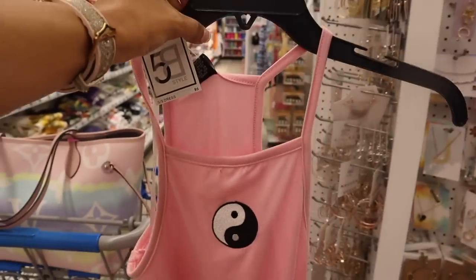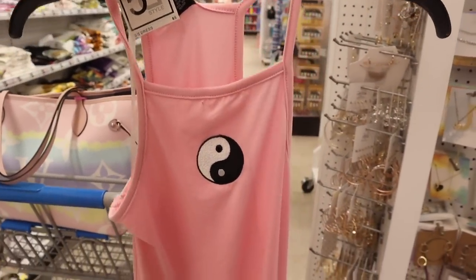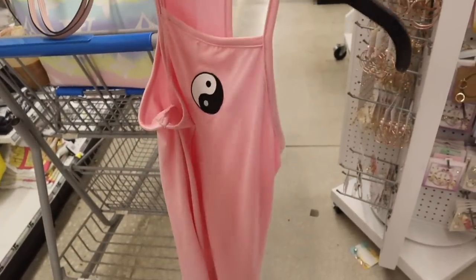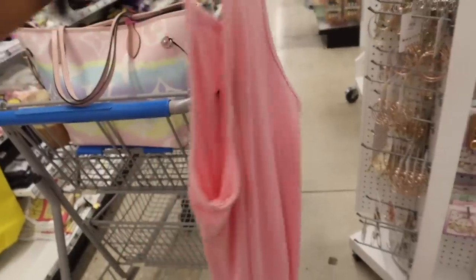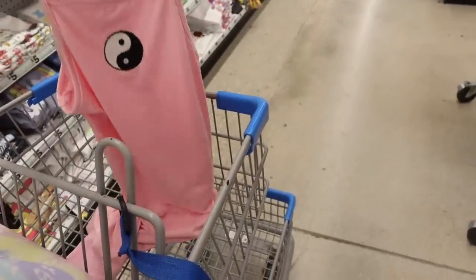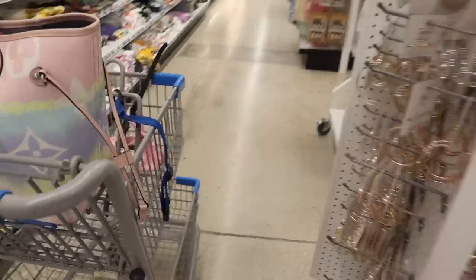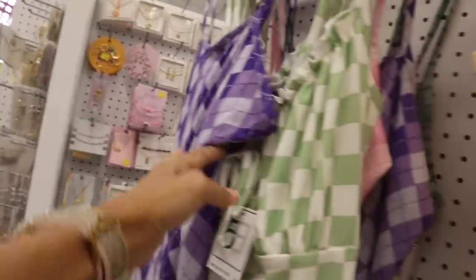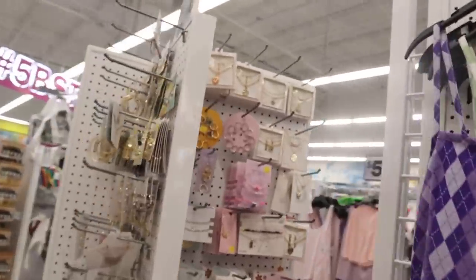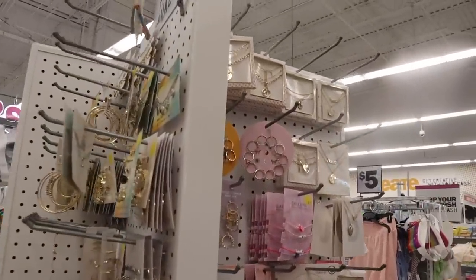They got new dresses in — I love this all-pink one, it's so pretty! I wonder if it'll fit; there's no dressing room but there's a mirror. They also have checkered ones and a pink plaid one, and the crop tops are always cute. Let me know what you guys got from Five Below recently.